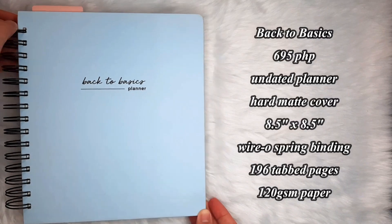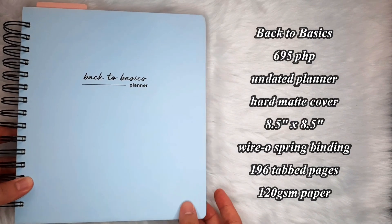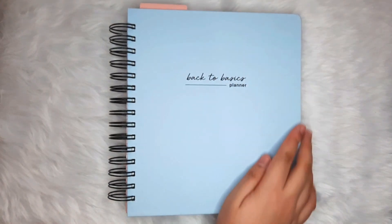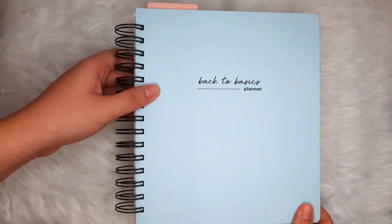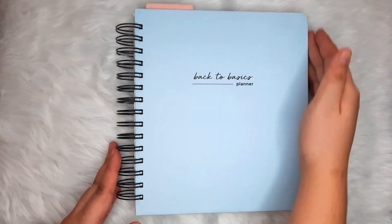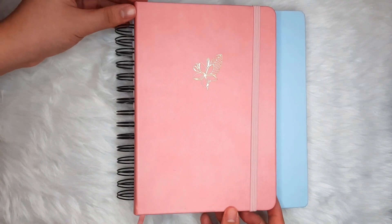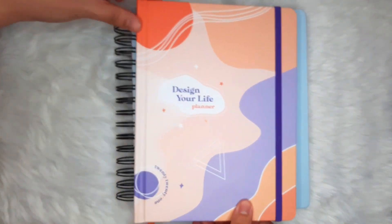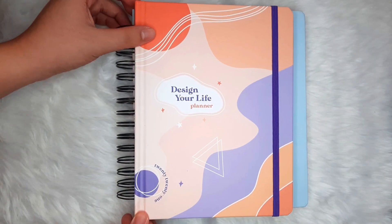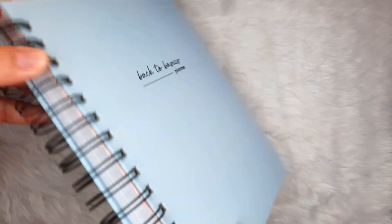Next planner is the Back to Basics, and this one's the exact opposite of the DYL. The planner has a simple powder blue hardcover with a matte finish. It is 8.5 by 8.5 inches, including its binding, so it is definitely bigger than the A5 journal and the Design Your Life 2021 planner. And just like last year's version, it still has a wire-o spring binding.